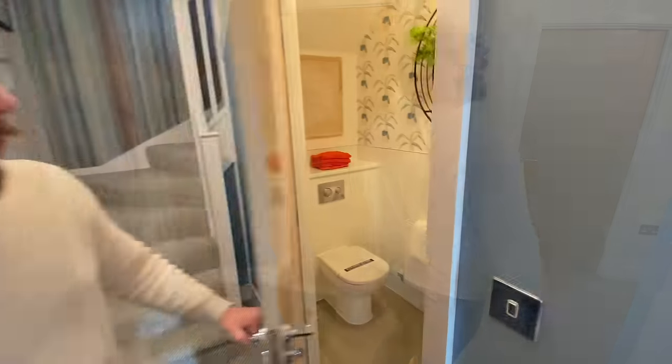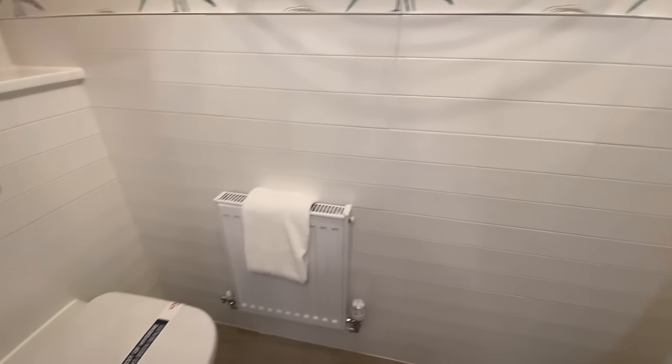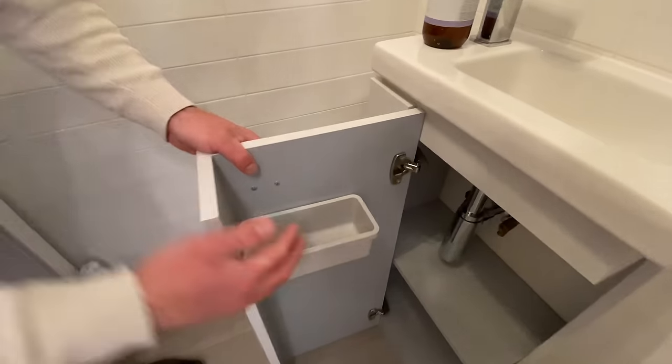Shall we go through? It's a downstairs toilet. We have a concealed cistern toilet. We have half-height tiling and a little radiator and a sink with a cupboard - which is very nice, that's really nice. Very good use of space.